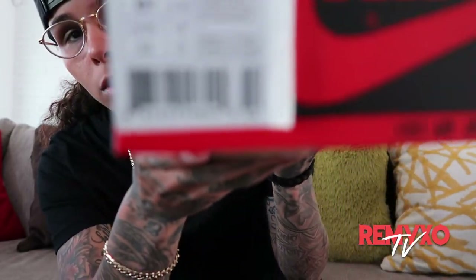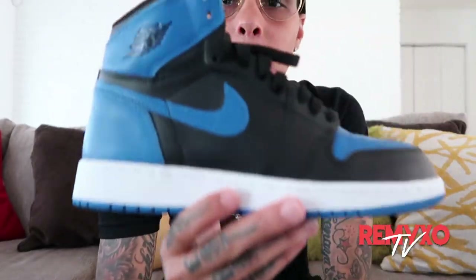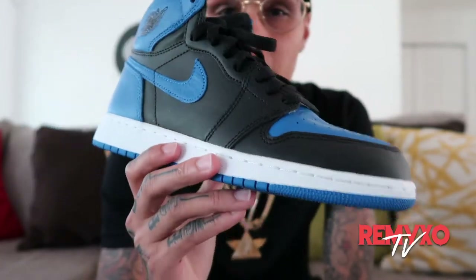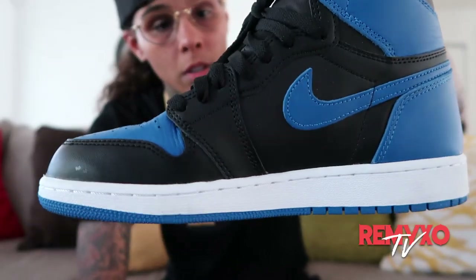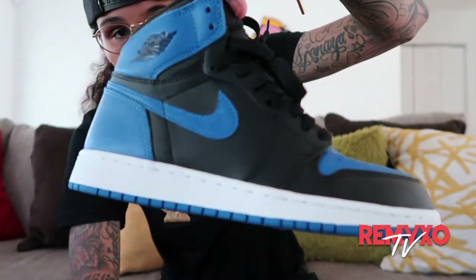Number one — I'm going to go with the Royals. These are one of my favorite shoes to wear. They go with a lot of stuff, they're very comfortable, and they're dope as hell. That's number one.